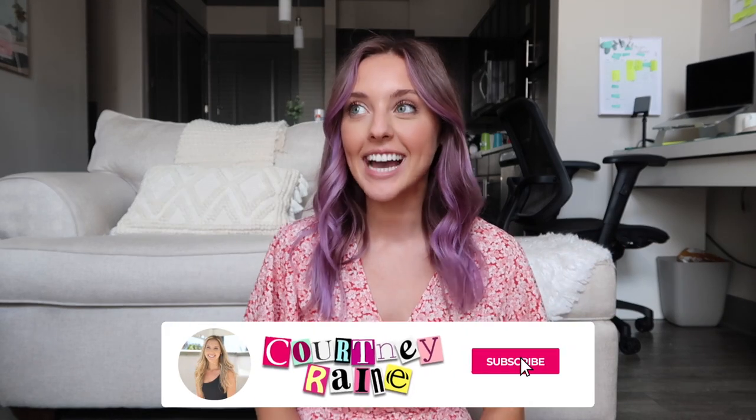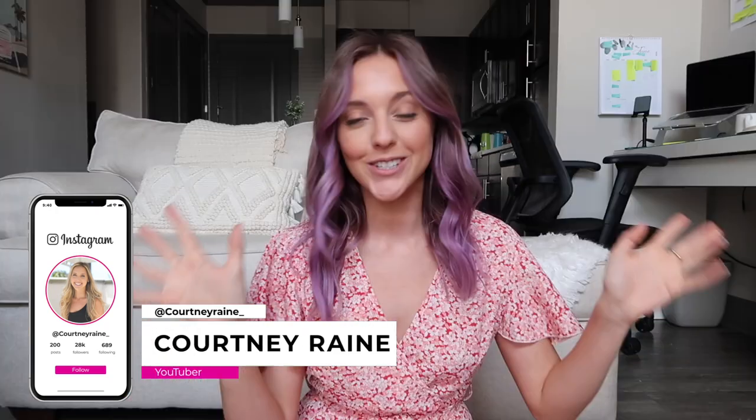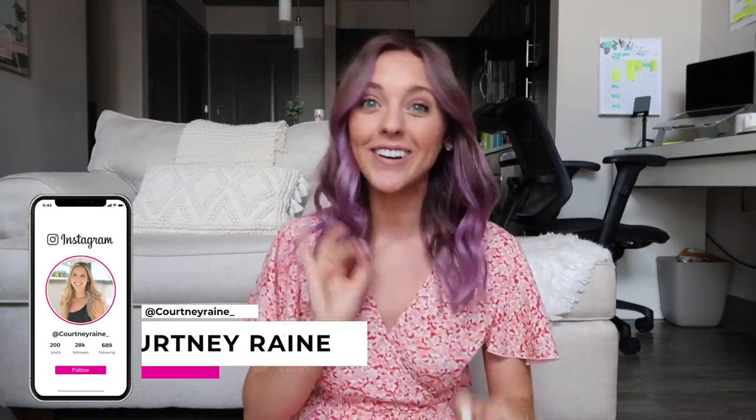Hey guys, what is up? Welcome back to my channel and yes, my hair is purple. I know all you guys are gonna be running to the comments being like 'Courtney, what the heck is going on?' I'm gonna be posting a whole video talking about it, but that is not what this video is all about today.